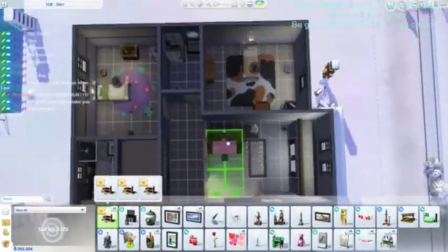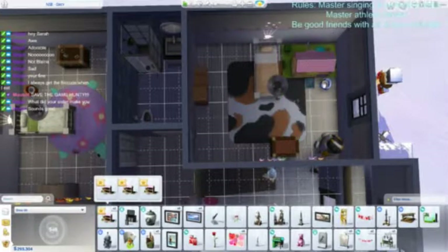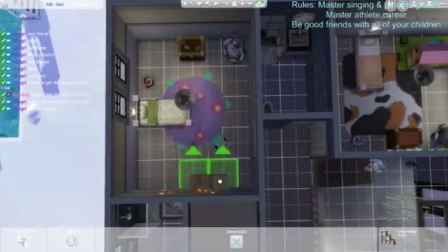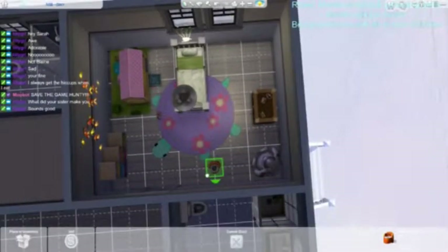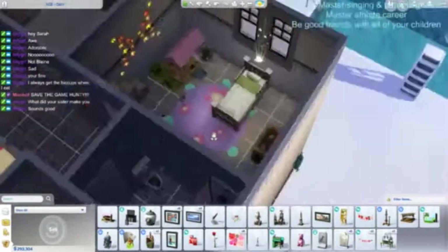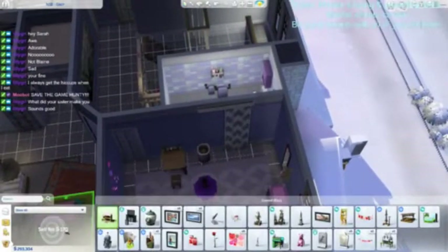I want to add them in. There we go — move this over here, and move this over. Very nice. I don't actually see him as one to play with dolls, so I'll get rid of the third one.